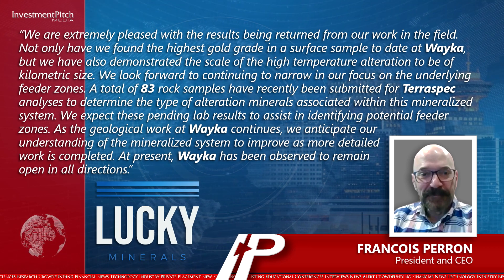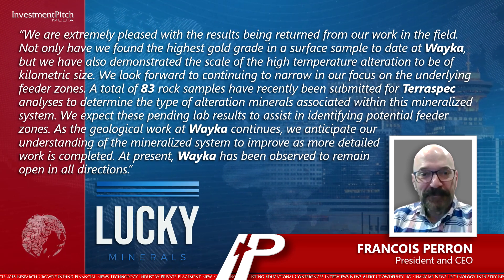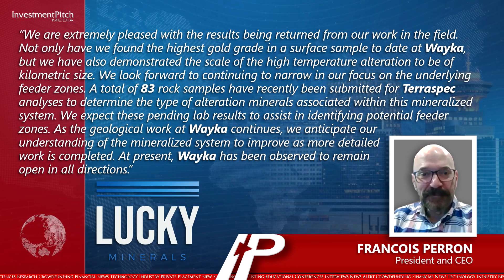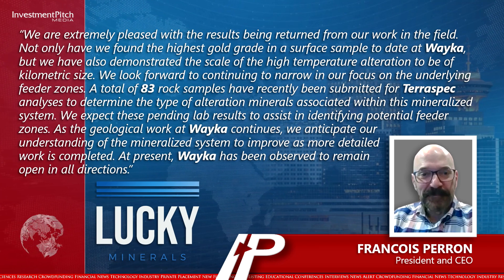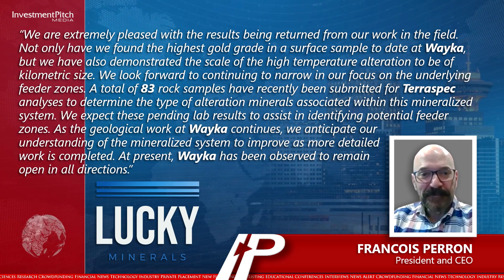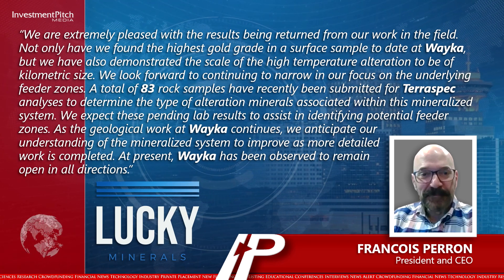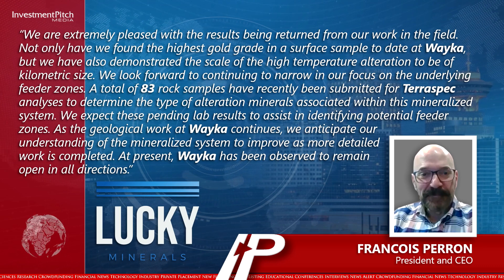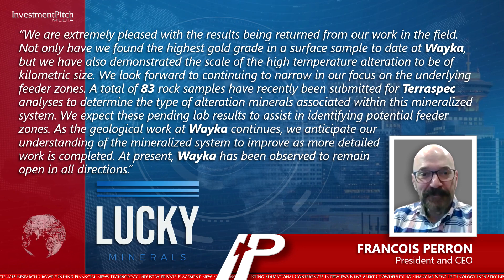A total of 83 rock samples have recently been submitted for TerraSpec analysis to determine the type of alteration minerals associated within this mineralized system. We expect these pending lab results to assist in identifying potential feeder zones. As geological work at Weka continues, we anticipate our understanding of the mineralized system to improve as more detailed work is completed. At present, Weka has been observed to remain open in all directions.